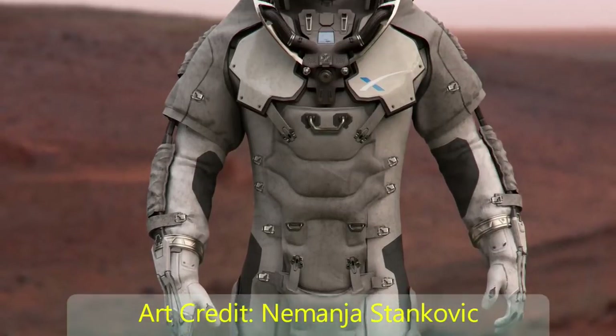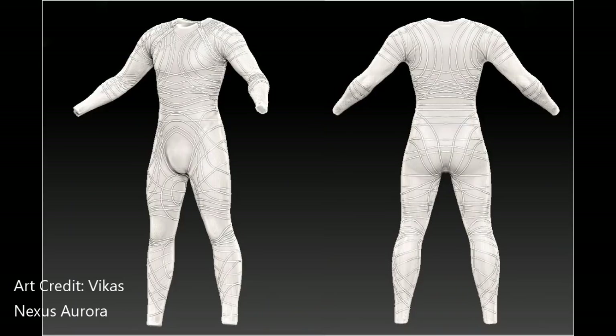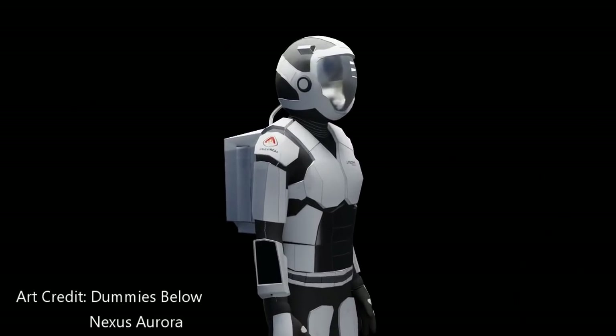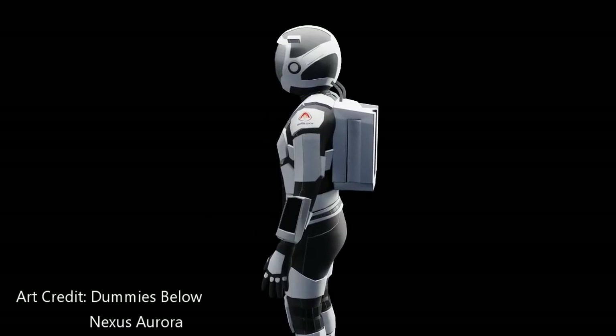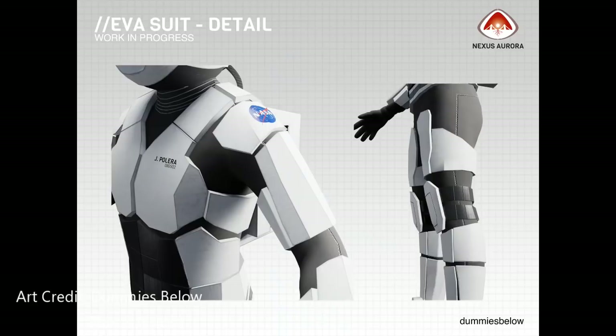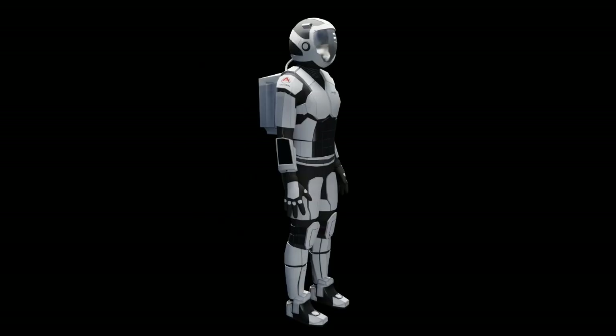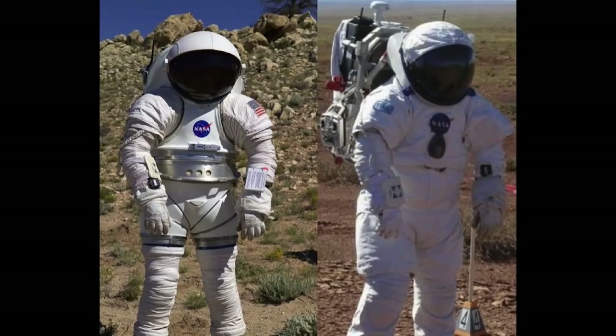In the future, what will spacesuits look like? According to a new design by MIT, they'll be more form-fitting with a stretchy pressure layer on the inside. But according to some engineers working with Nexus Aurora, there'll be a hard outer layer that applies pressure to the inner layer, providing the correct pressure on areas where it's needed most. This hard outer layer will also provide protection during EVAs. Regardless of the design they end up with, they'll likely look a lot cooler than they do today.